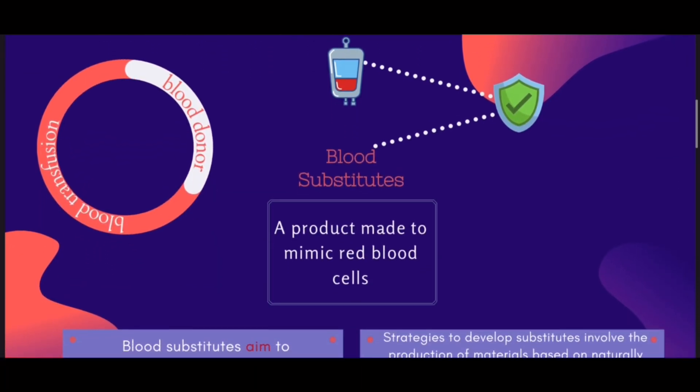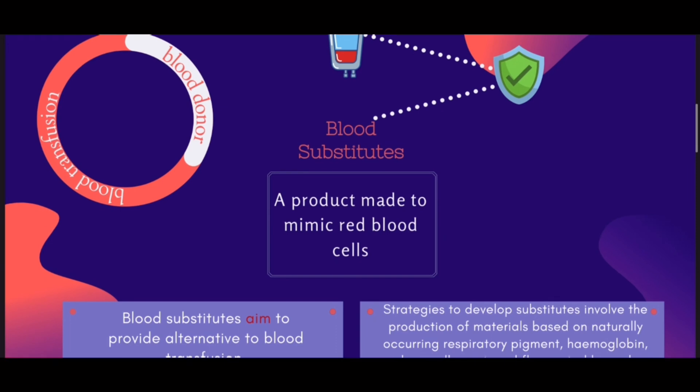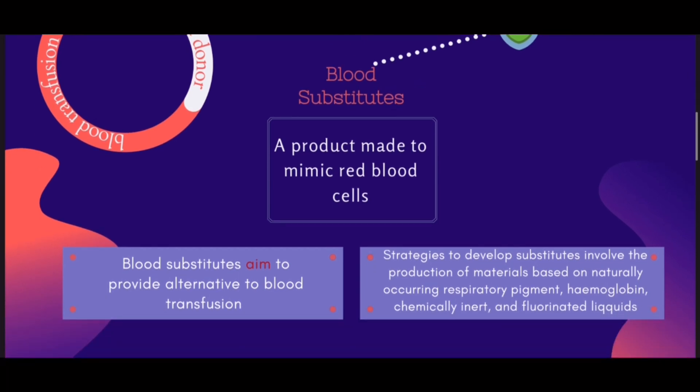What is a blood substitute? A blood substitute, also called artificial blood or blood surrogate, is a product made to mimic blood cells. Artificial blood is designed for the sole purpose of transporting oxygen and carbon dioxide throughout the body, and also provides an alternative for blood transfusion.